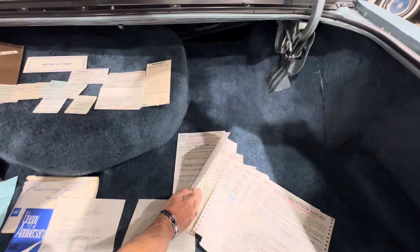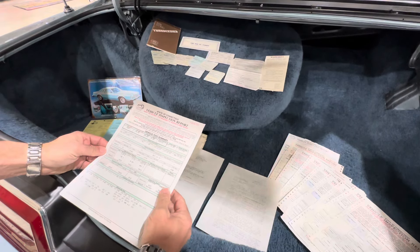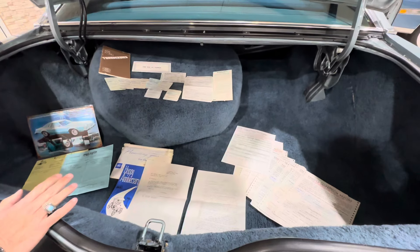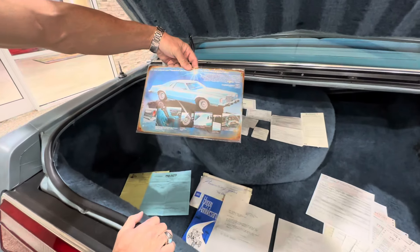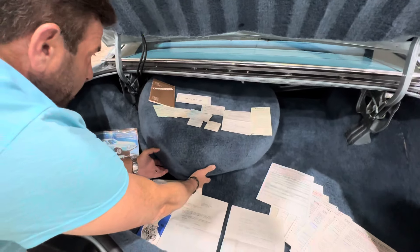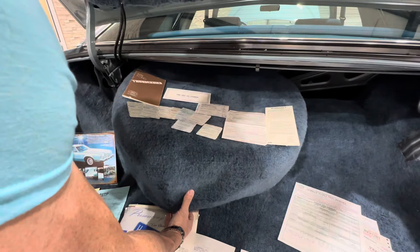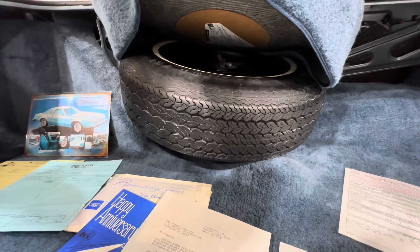It seems to me this car was bought new by Carol Satter. Carol Satter bought this car new, and it looks like she owned it up until October of 2000, and then sold it to somebody else. The guy I got it from got it from the second owner. There's some documentation back here — this is kind of cool — a little metal Diamond Jubilee sign to hang up.